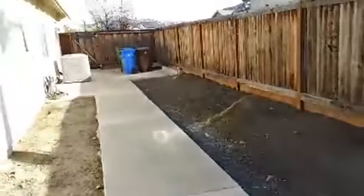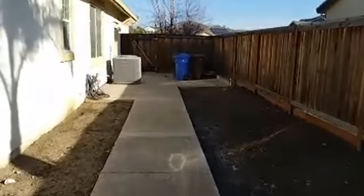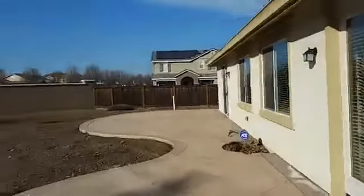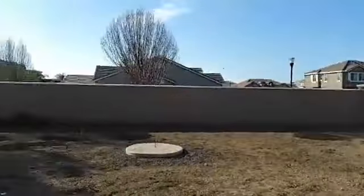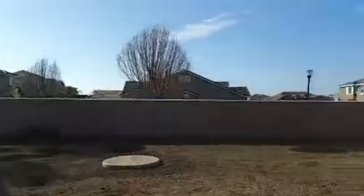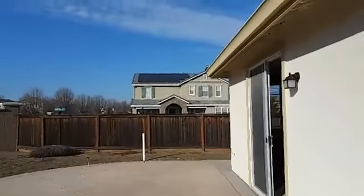You could probably put a pool in here — it's definitely big enough. Here's the other side of the house, probably a good fifteen feet wide. And these are the surrounding homes around here — multi-million dollar homes right there. There's even solar on that house over there.